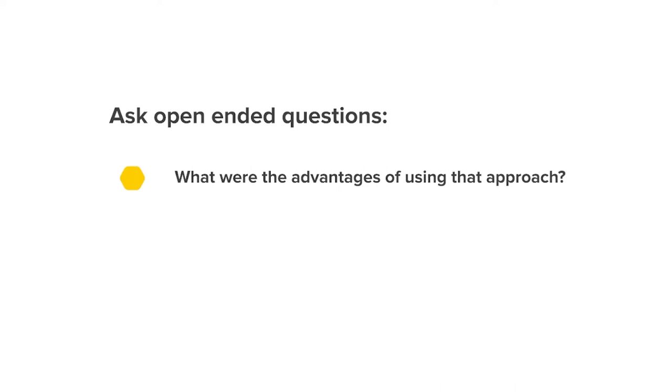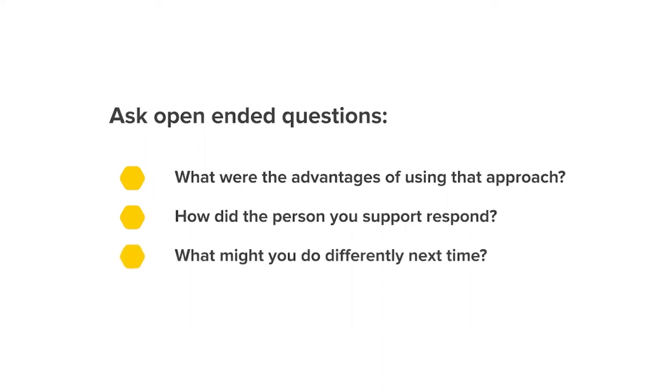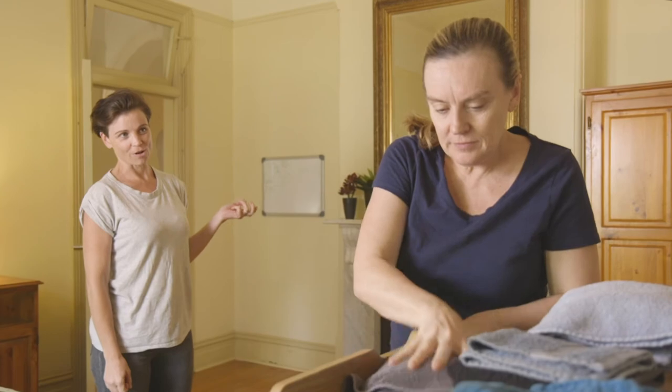You'll need to help staff to reflect on their practice and how to improve it. You can do this by asking open-ended questions, such as: what were the advantages of using that approach? How do you think the person you supported responded? What might you do differently next time? When giving advice or suggestions, be constructive. Provide clear ideas and examples about how to do things differently.